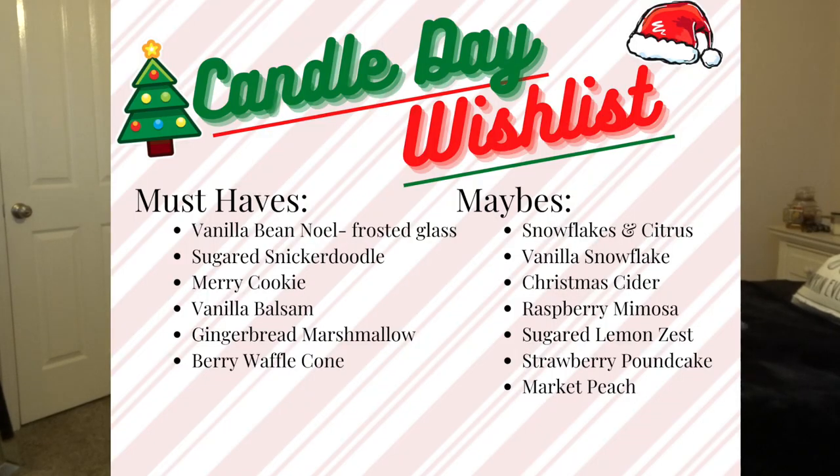Let's go ahead and get into my list. First, I actually wanted to pull up my list from last year — I made it in Canva with a list of must-haves and a list of maybes. My must-haves were Vanilla Bean Noel, Sugared Snickerdoodle, Merry Cookie, Vanilla Balsam, Gingerbread Marshmallow, and Berry Waffle Cone. My maybes included Snowflakes and Citrus, Vanilla Snowflake, Christmas Cider, Raspberry Mimosa, Sugared Lemon Zest, Strawberry Pound Cake, and Market Peach. I ended up getting all the must-haves except for Vanilla Balsam.